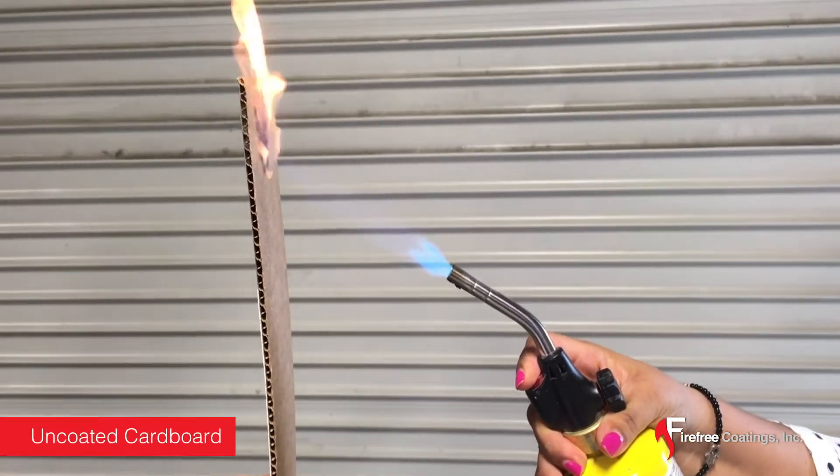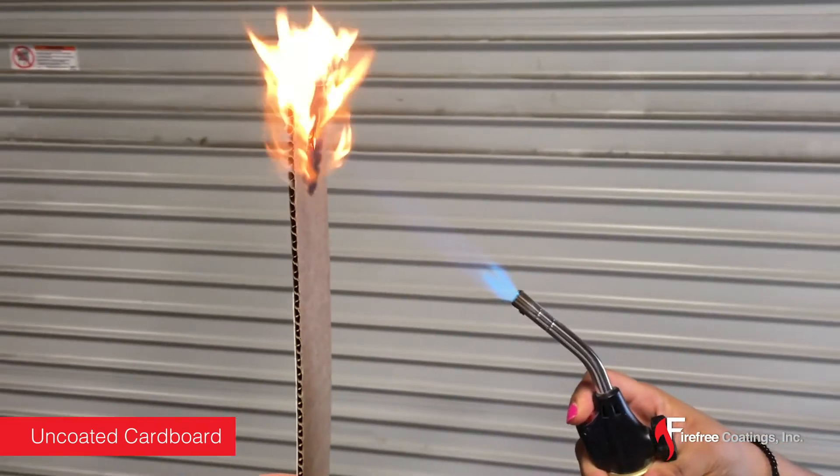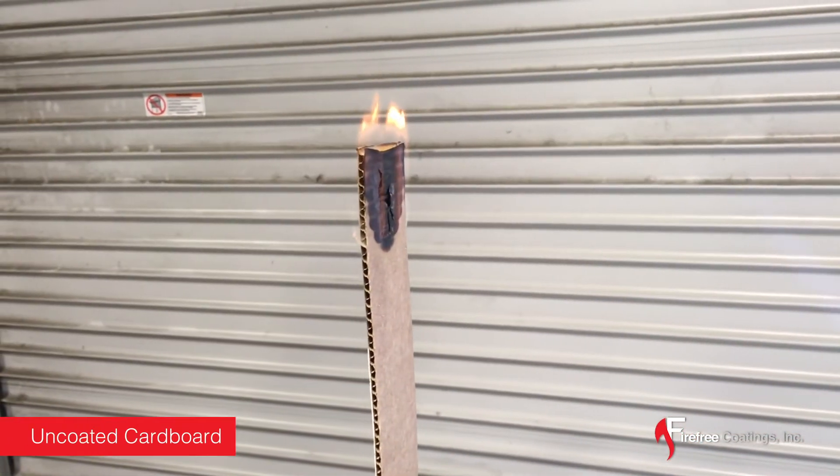When the uncoated cardboard is exposed to the fire, it bursts into flames instantly and keeps burning even when the torch is pulled away.